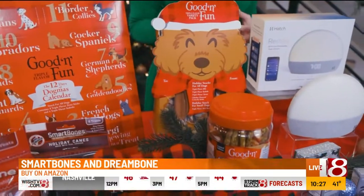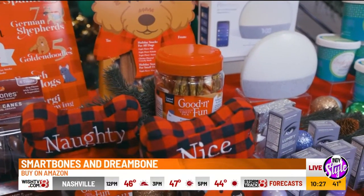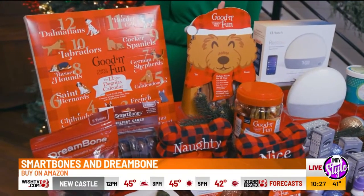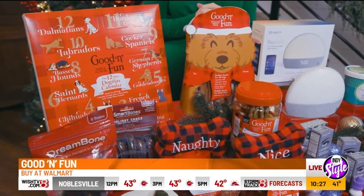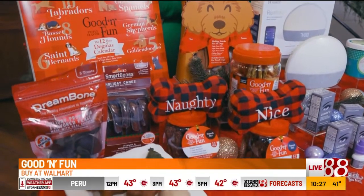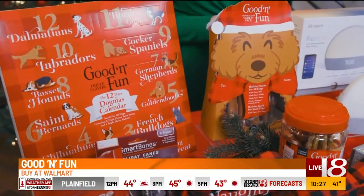Good and Fun also has a savory smorgasbord of flavors, like these triple flavor treats made with real beef hide, pork hide, and chicken. This Santa variety pack and the holiday variety jar include assortments like kebabs, twists, and chicken-flavored crunchy sticks. For even more fun, this Crunchy Ribs Plus jar includes a naughty or nice squeaker, or you can count down the 12 days of Christmas with their holiday calendar.